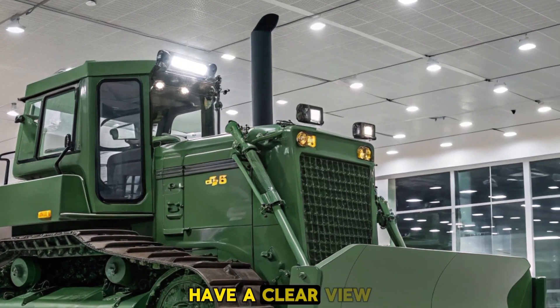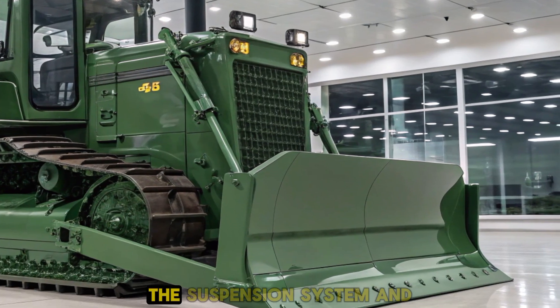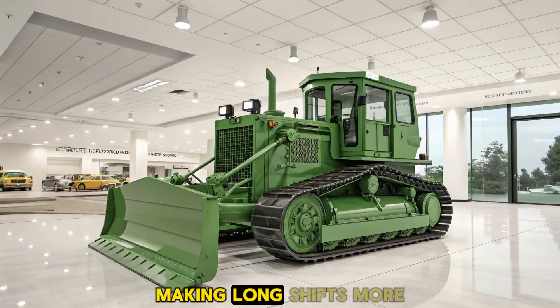This ensures that operators have a clear view of their surroundings, promoting safety on the job site. The suspension system and seating are designed to minimize fatigue, making long shifts more manageable.